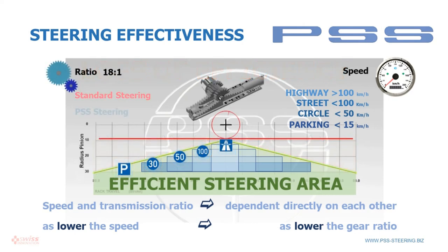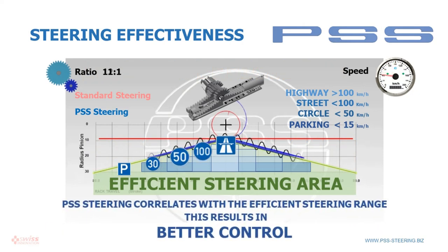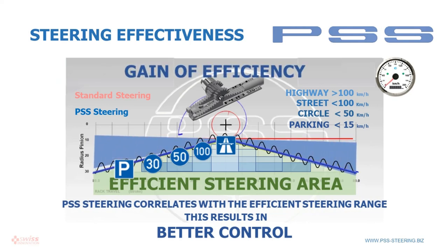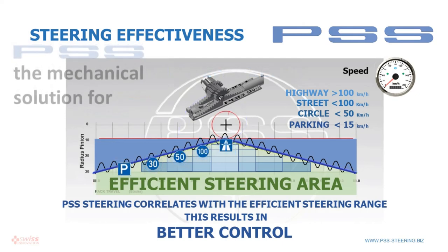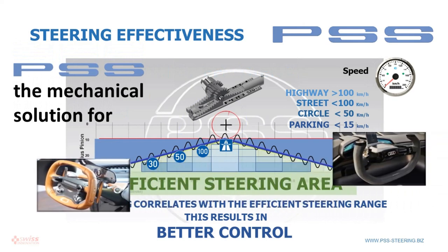With the PSS Progressive Steering system, and based on the spiral PIP gear, the correct transmission ratio is always achieved mechanically, thus a loss of efficiency is avoided. Optimum steering control is therefore achieved in all driving situations, including better controllability and correspondingly fewer accidents.